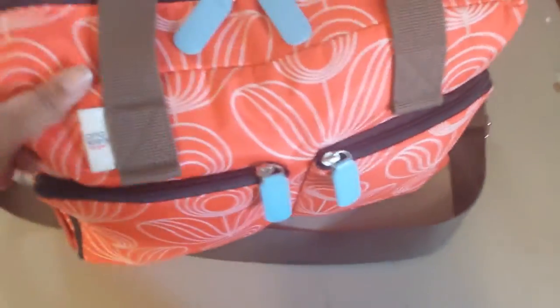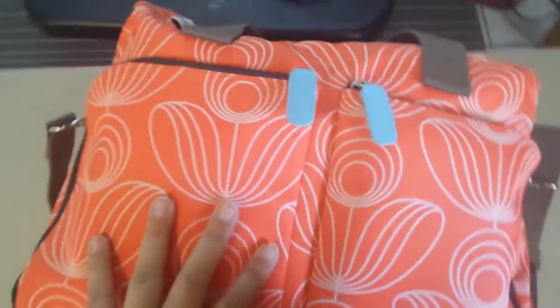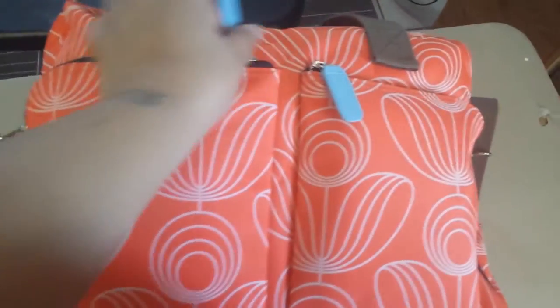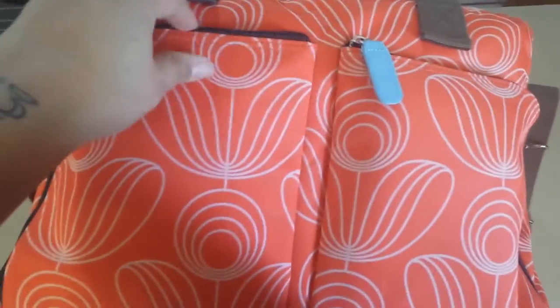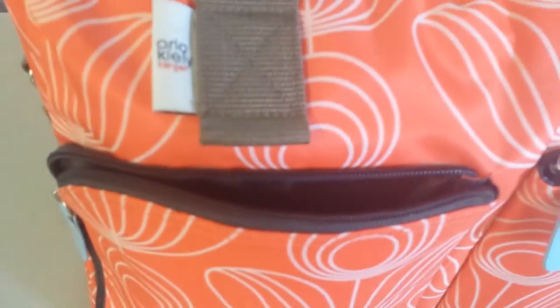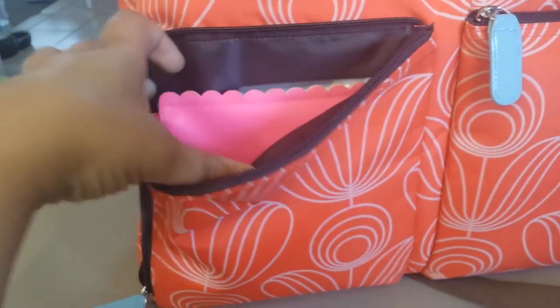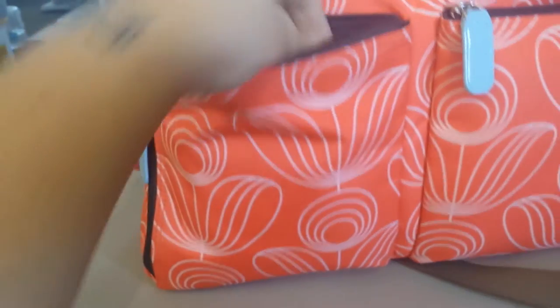I am using this Orla Kylie baby bag — I'm sure you can still get it on target.com. It comes in navy blue and orange. Inside this first pocket, which I really don't have to unzip all that much, it expands so there's tons of room. It looks like it's overstuffed but I still have room.